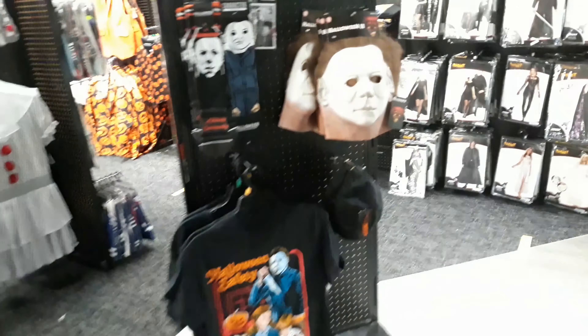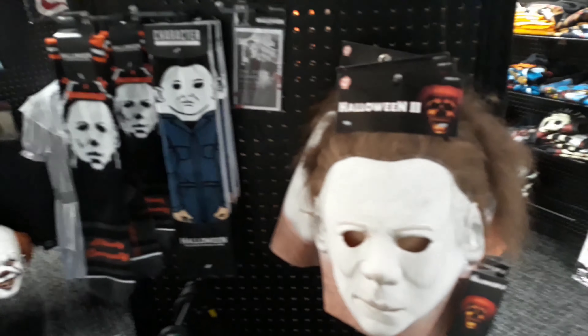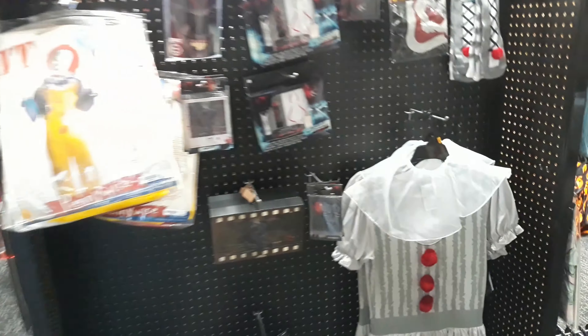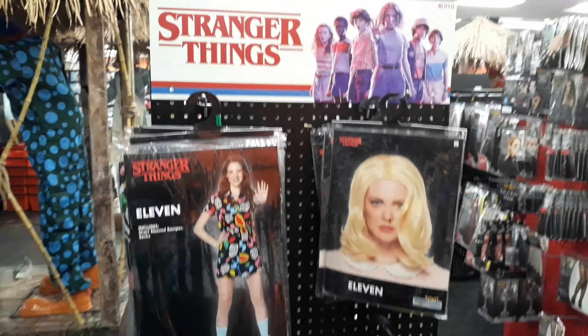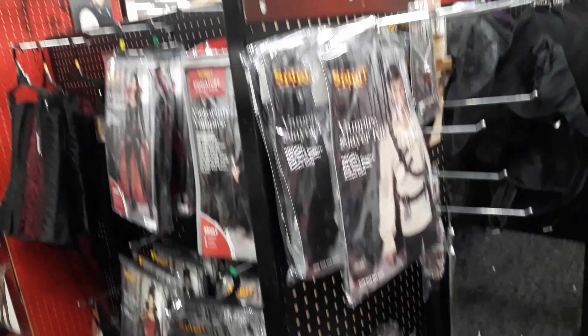Alright guys, before we look at the other stuff, because there are people — we have the Halloween Michael Myers stuff, Halloween 2 mask, socks, all that kind of stuff. Pennywise costumes and merchandise, mostly makeup. Stranger Things, vampire slayers and vampires.